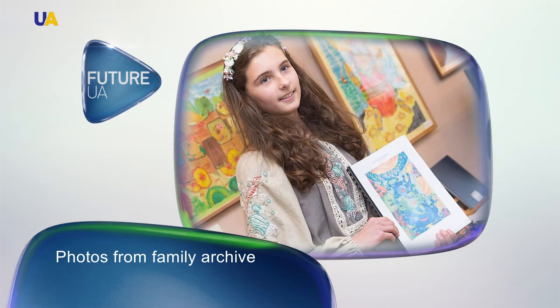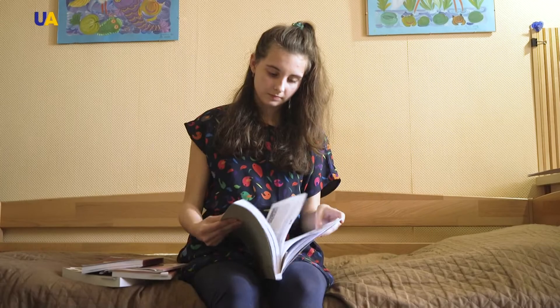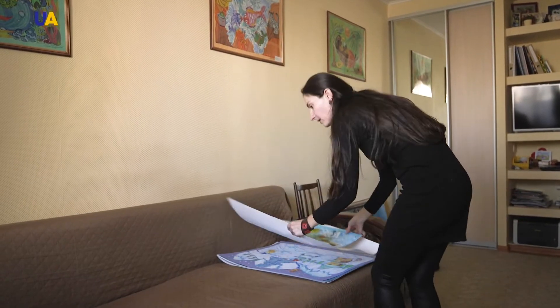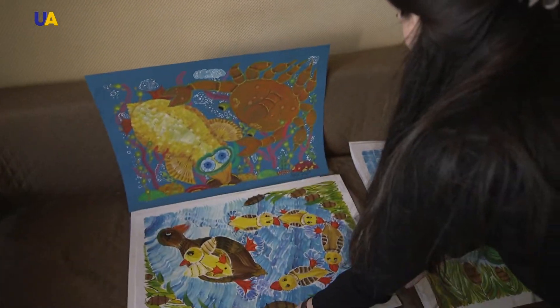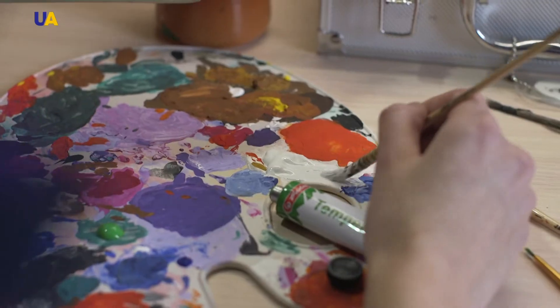The CV of the young artist already includes 21 personal exhibitions, participation and victories in literary contests, published children's books with her own illustrations, and an all-Ukrainian record. At the age of just 10, Alisa presented an exhibition where 45 works in the style of Petrykivka painting were displayed, and she received the title of the youngest artist working in the Petrykivka technique. She worked for a very long time, training intensively — in just a few months she had to draw the most amount of work, so she worked almost every day, sitting down to draw more and more after coming home from school.